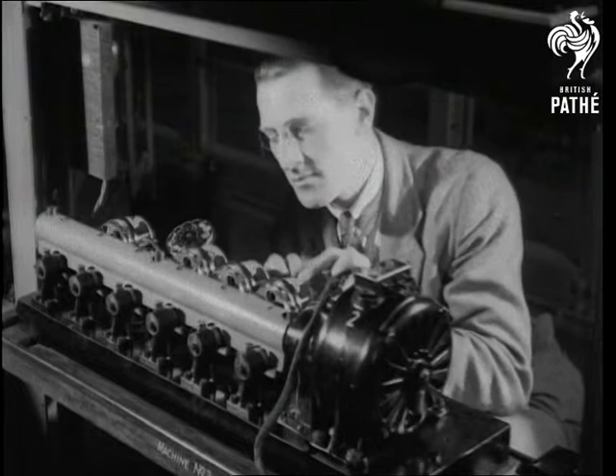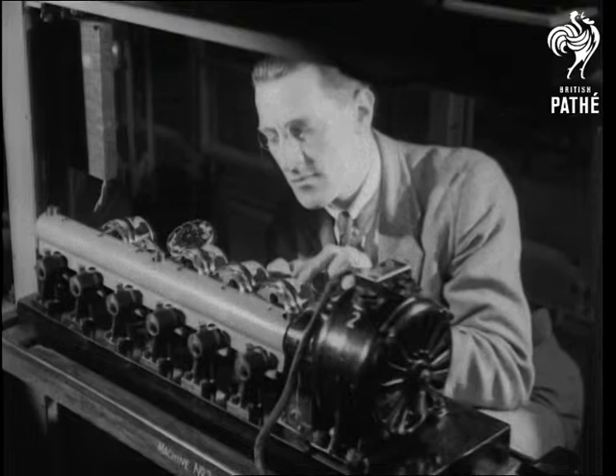Here are machines for testing the dials of automatic telephones. The dials are put through as many movements in 10 minutes as some would get in 10 months.